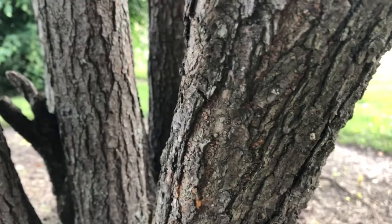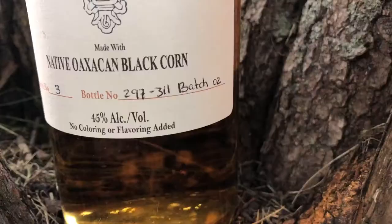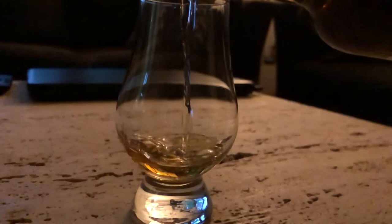Hey everyone, I'm Antonio and today I'm doing a whiskey review of Sierra Norte Oaxacan Black Corn Single Barrel Mexican Whiskey. Welcome back to Whiskey Quest. Today I'm doing the whiskey review on this Sierra Norte Mexican Whiskey.